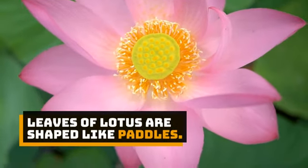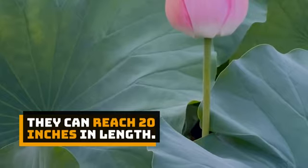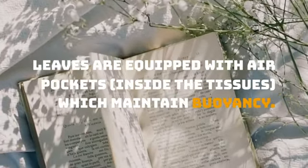Leaves of lotus are shaped like paddles and can reach 20 inches in length. They are equipped with air pockets inside the tissues, which maintain buoyancy.